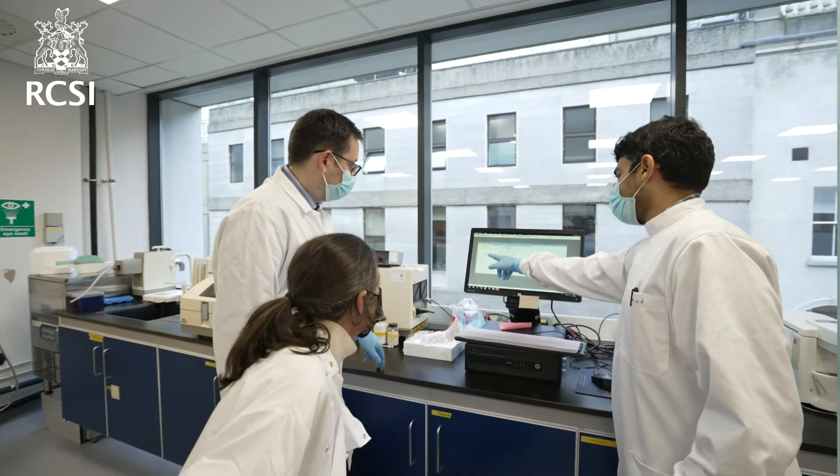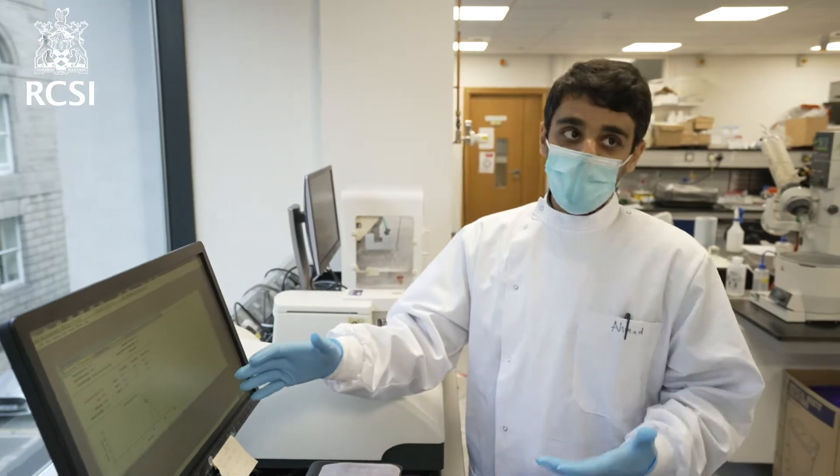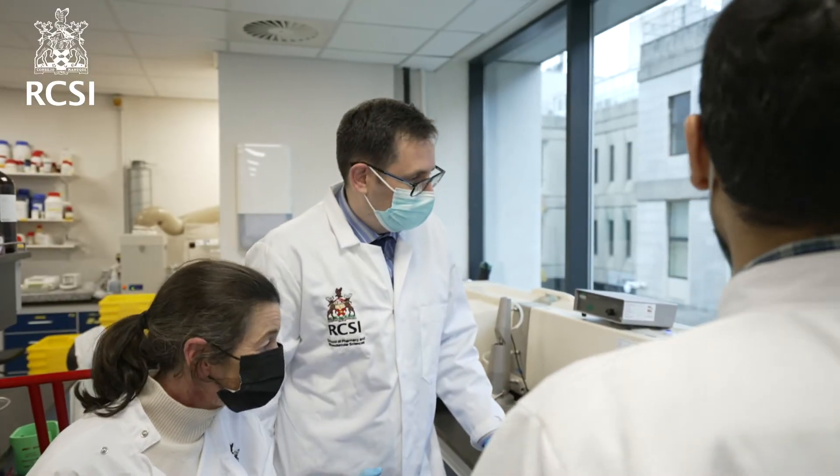This programme, which is supported by the Higher Education Authority under the Human Capital Initiative, has been developed in view of the changing biopharmaceutical sector as it incorporates healthcare innovations and technologies in areas such as genomics, precision medicine, big data and connected health.